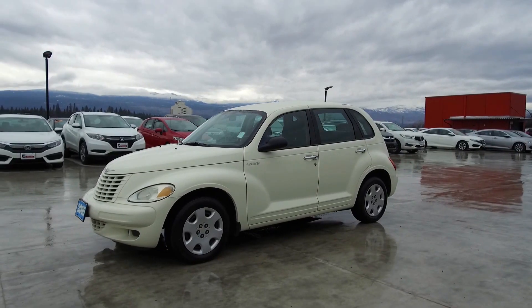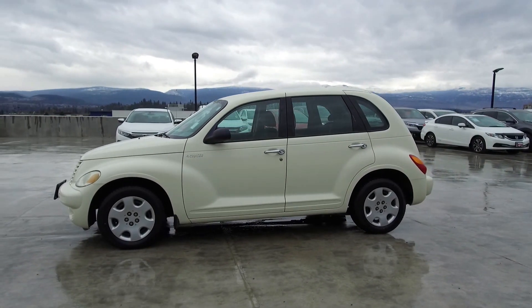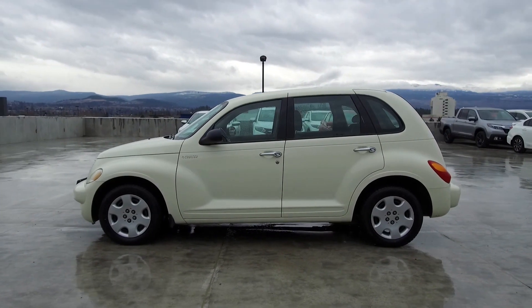This Chrysler PT Cruiser has had no accidents or damage, is a BC vehicle, was driven by non-smokers and has low kilometers.